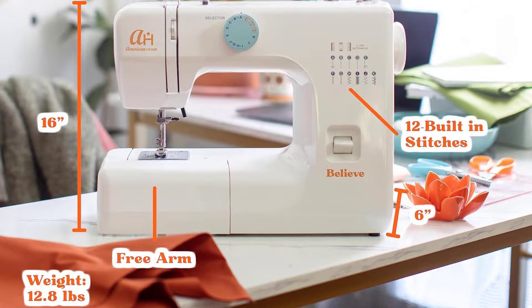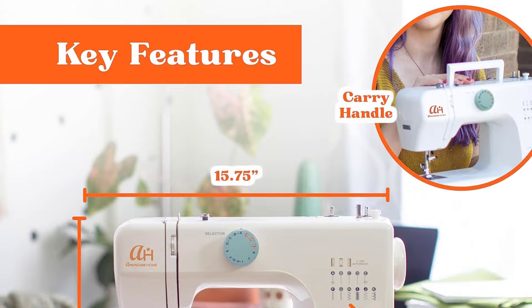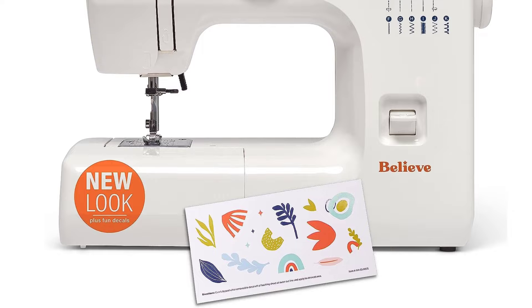For creative control, the free arm makes this a hemming machine for pants and sleeves, with a tension dial for quick stitch adjustment, plus two snap-on presser feet including a free buttonhole foot and zigzag foot.